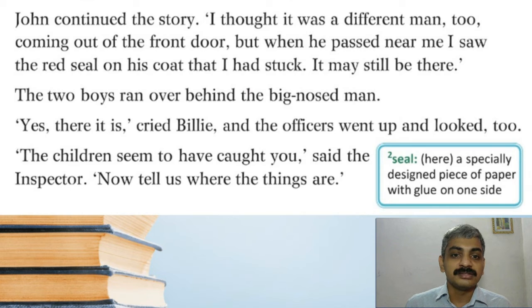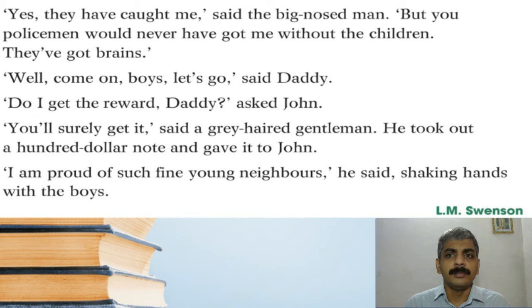The officers went up and looked too. 'The children seem to have caught you,' said the inspector. 'Now tell us where the things are.' 'Yes, they have caught me,' said the big-nosed man, 'but you policemen would never have got me without the children — they've got brains.' Even the thief admits these boys are wise. 'Well, come on boys, let's go,' said daddy. 'Do I get the reward, daddy?' asked John. 'You'll surely get it,' said a grey-haired gentleman — he took out a hundred dollar note and gave it to John. That grey-haired gentleman who lost the silver and jewelry gave John a hundred dollars.